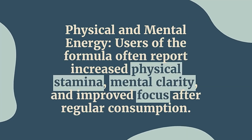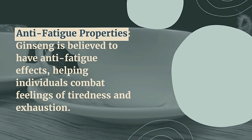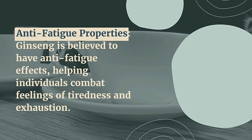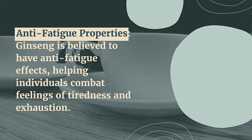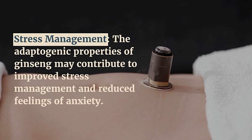Promoting harmony and optimal functioning, users of the formula often report increased physical stamina, mental clarity, and improved focus after regular consumption. Ginseng is also believed to have anti-fatigue effects, helping individuals combat feelings of tiredness and exhaustion.